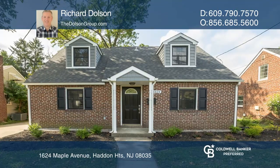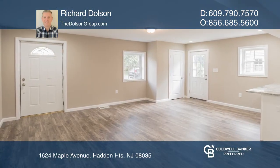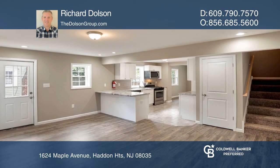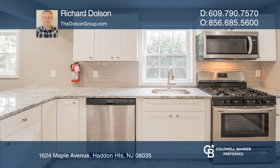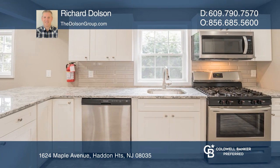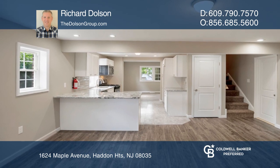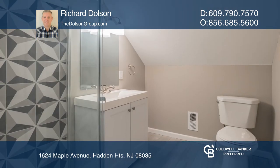Check out this totally rehabbed brick Cape Cod with fully finished basement. Just start packing. The first floor offers an open floor plan with a master bedroom with walk-in closet, new white cabinets with granite tops, and so much more. There's a covered back porch to enjoy your outdoor space.